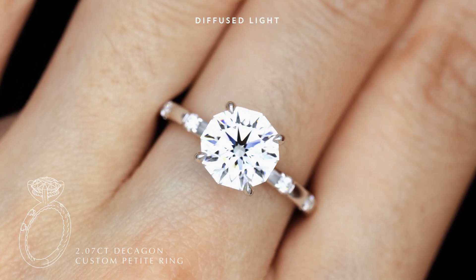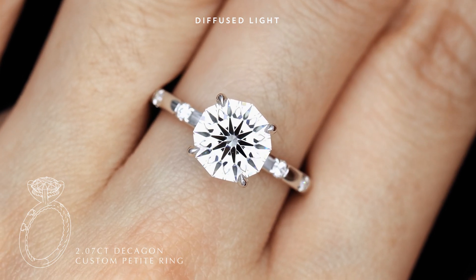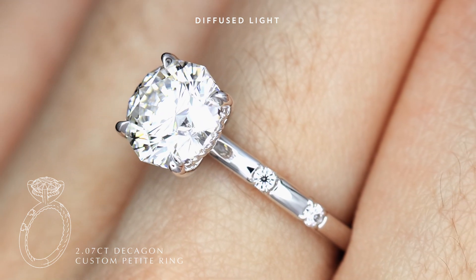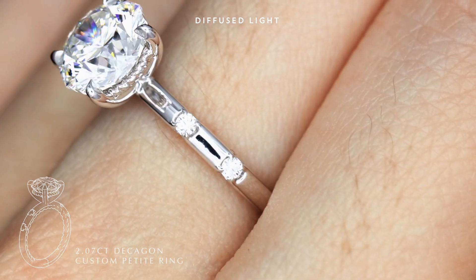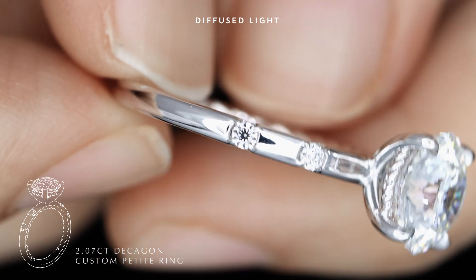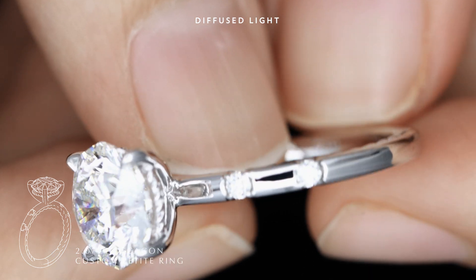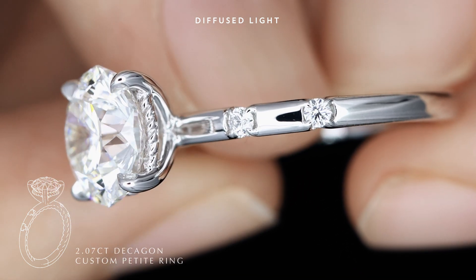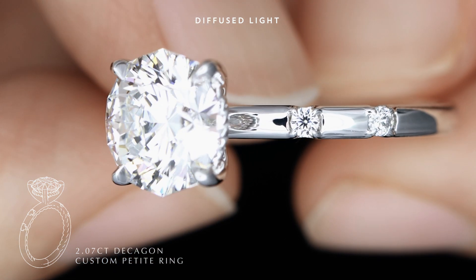I also have this 2-carat Decagon diamond ring now under a soft white light, and it is customized to have matching Decagon melees to the center diamond. You can actually see the 10 arrows on each melee Decagon. For those new to our channel, the crisp black arrows when seen under direct sunlight or LED light actually turn into bold chunky fireworks in the diamond.